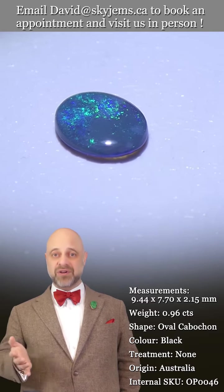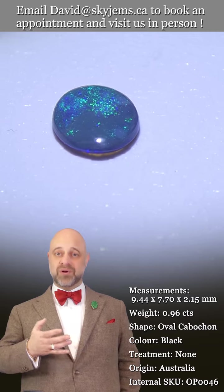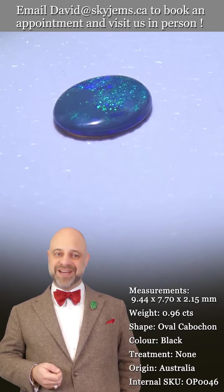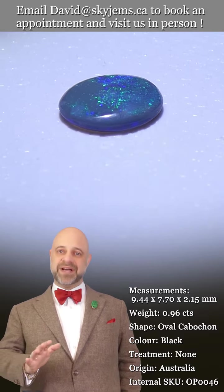If you're in the neighborhood and want to stop by, we'll always do our best to serve you, but appointments are definitely appreciated.